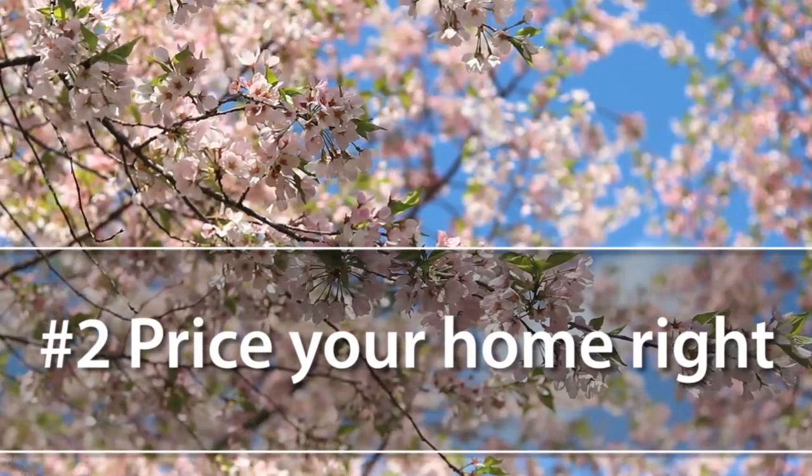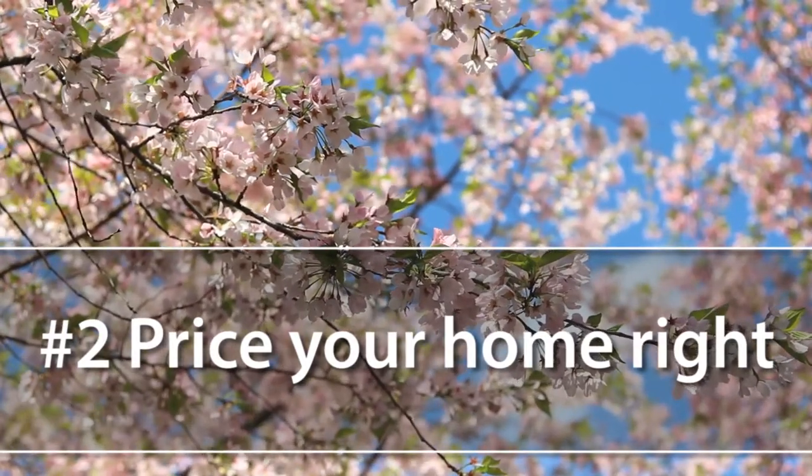Tip number two: price your home right. You can list it really sky high and that may deter a couple of people from coming and touring your home. But if you strategically price it right where fair market value is, a lot of people who are more serious come through homes in the first two to three weeks of them being on the market — and that's likely who you're going to end up selling your home to anyway. So searching for a needle in the haystack might not be the smoothest way to do it.